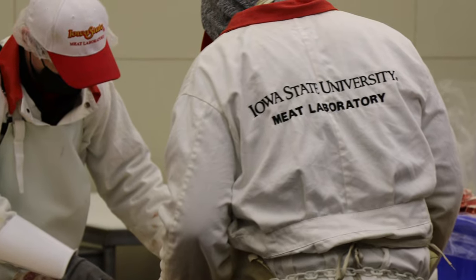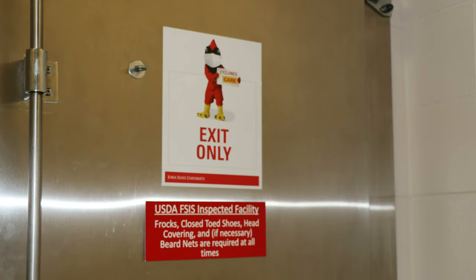The Meat Lab started in 1918 here on the campus of Iowa State University. Our original facility is still standing today, now known as the Farm Bureau Pavilion. Our current facility opened in 1977 as a USDA inspected facility, and we operate under USDA guidance during all hours of operations.